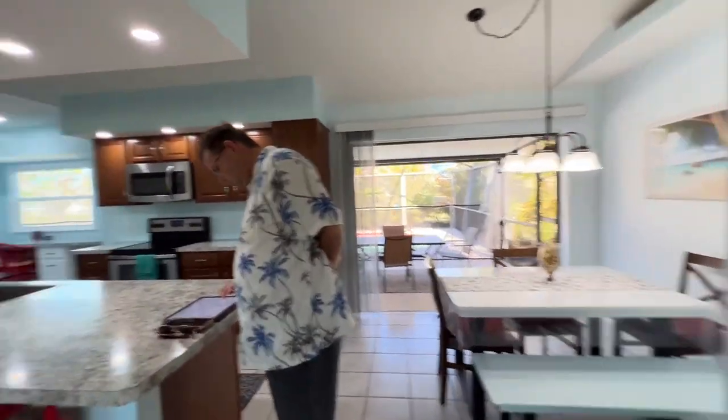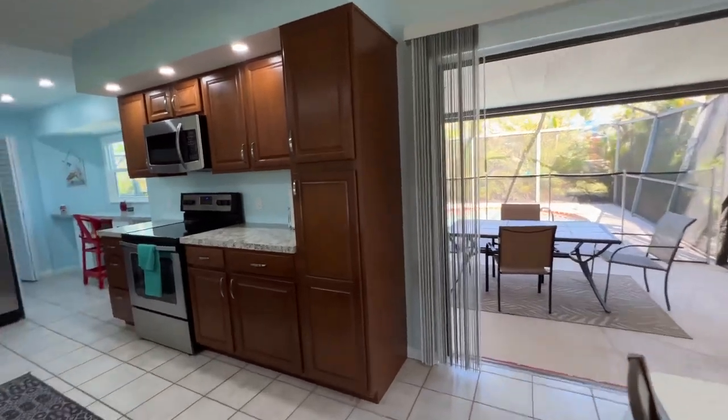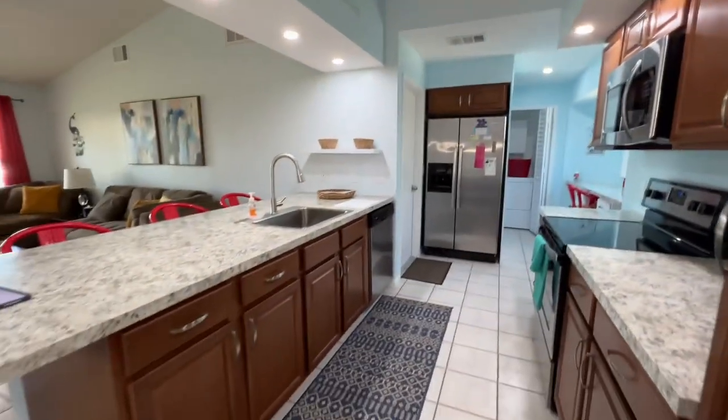This place is not super big, but it still has three bedrooms, two bathrooms, and it just might be like the perfect little investment property.